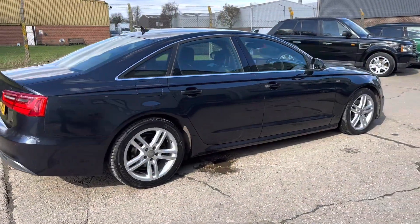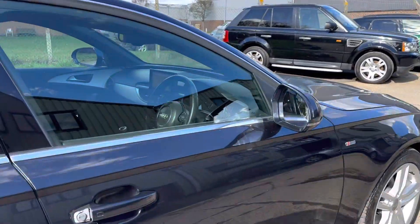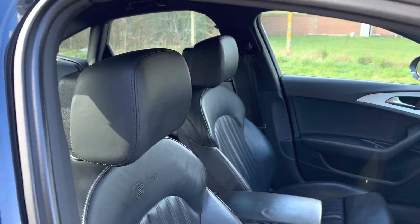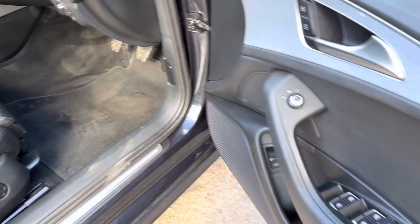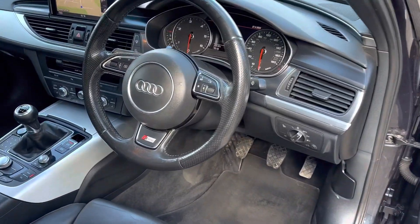Two sets of keys, in lovely condition. Let's go and have a look at the interior — this lovely full black S line leather upholstery, heated front seat, black carpet, electric mirrors.